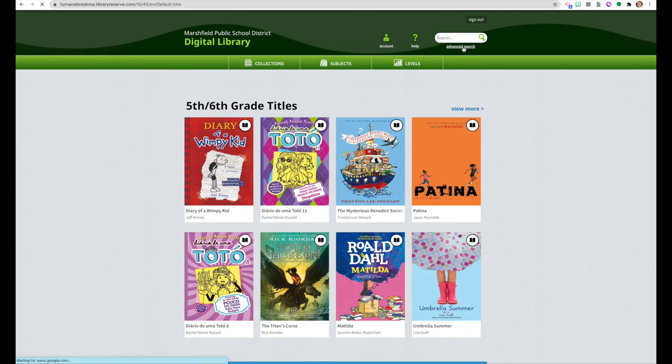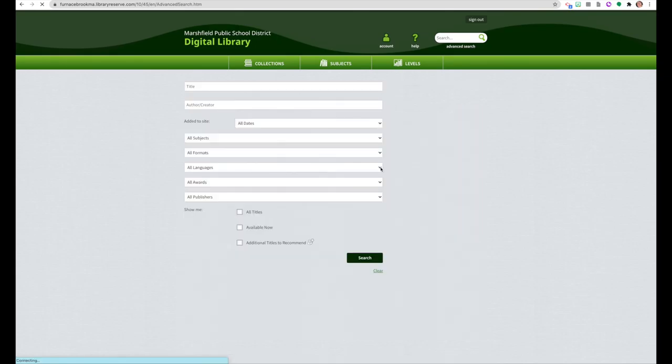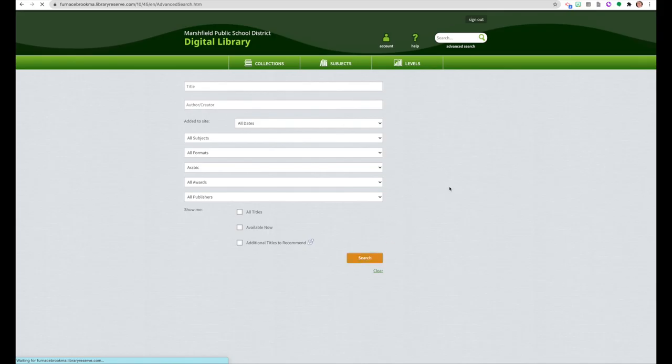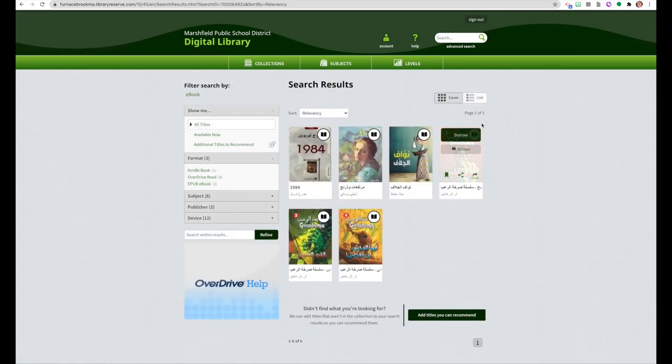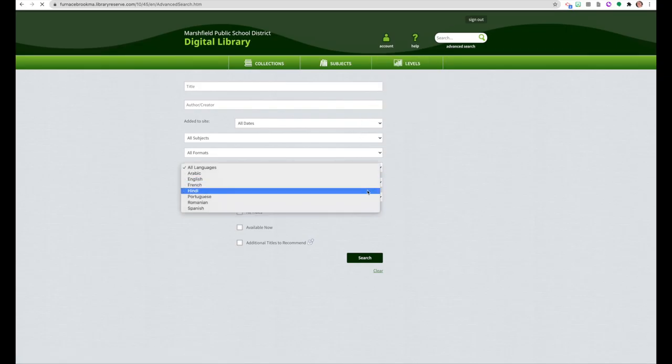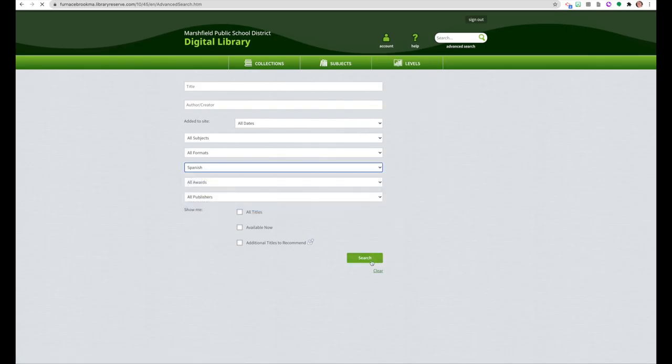Click on Advanced Search to find books in different languages. This is our Arabic selection, our Spanish selection, and our Portuguese selection. We have more Portuguese titles since we have more Portuguese readers in our district.